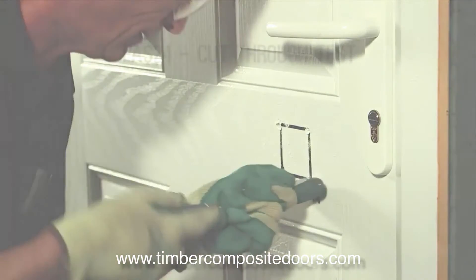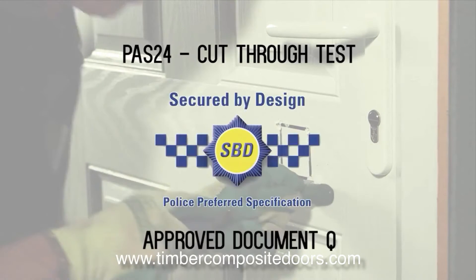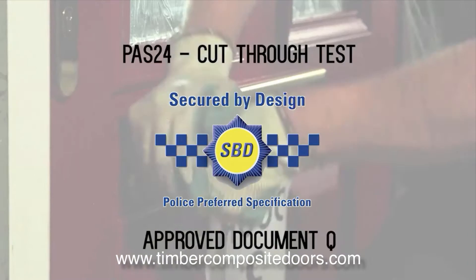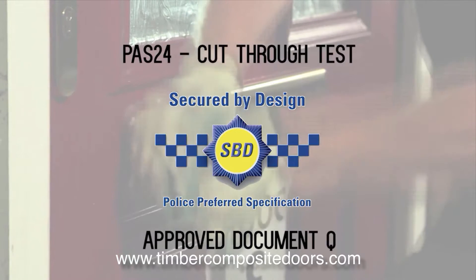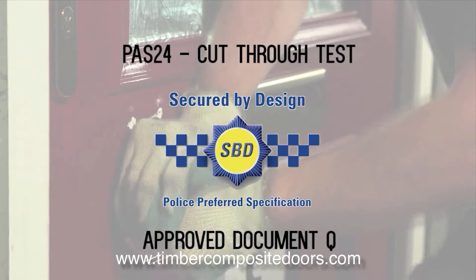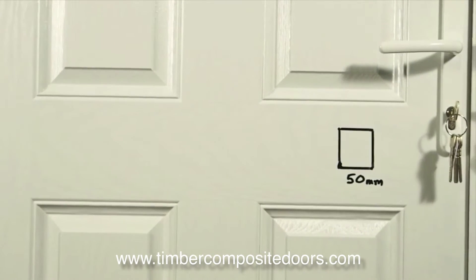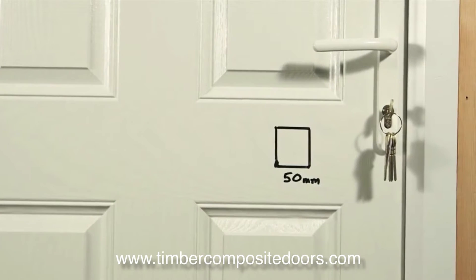We're replicating the new PAS24 cut test, which is required for approved document queue and secured by design. During this test, each door is attacked using the specified equipment in a controlled environment for three minutes. If a 50mm hole is successfully cut within the allotted time, it fails.